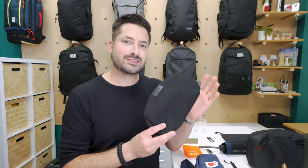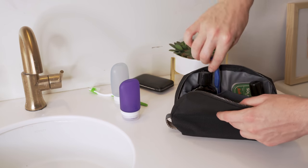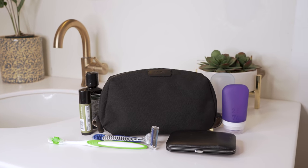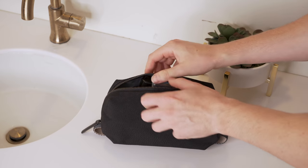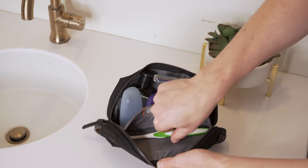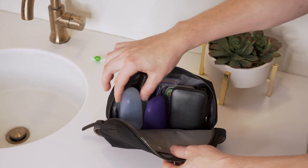A classic DOPkit that looks nearly as good as it functions. Most Bellroy products feel great in the hand, feature a solid construction, and make great gifts — the DOPkit is no exception. It's a great blend of classic design and durable materials. Your favorite explorer will appreciate its compact size, smart organization including a dedicated magnetic slot for a toothbrush, as well as the quality water-resistant materials.